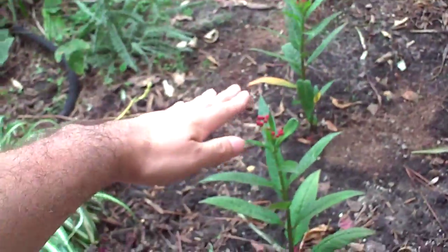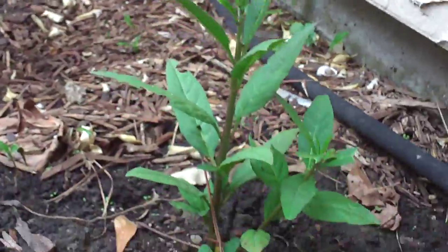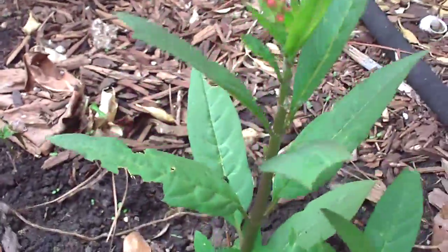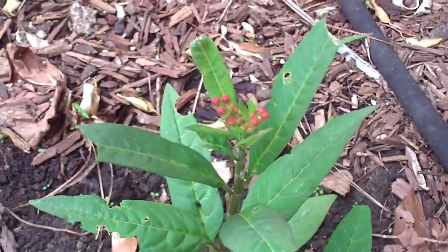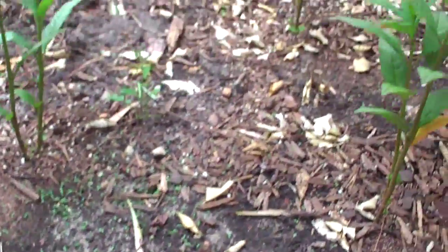Here is one that has been eaten. You can see the leaves - see how they've been chewed up, and see that hole there. That's what it looks like when a caterpillar has gotten to it. This one is just a little yellow but it has not been eaten.